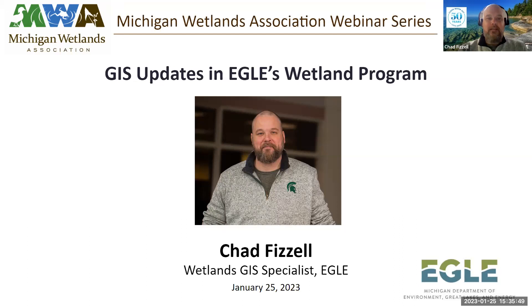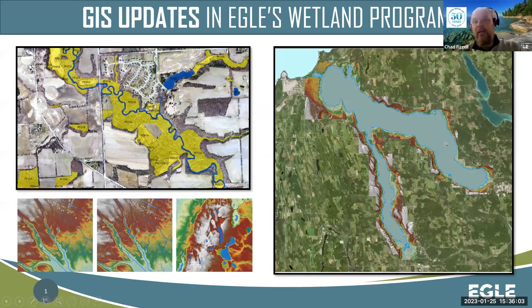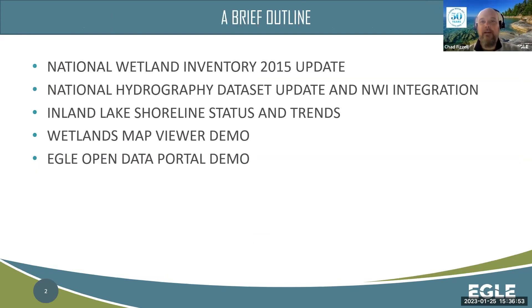Thank you, Elise, for that introduction. I was noticing that the picture in my bio — I happen to be wearing my same Spartan sweater today. Maybe that's good luck. As you said, always some very exciting things going on in the GIS world. We've seen just huge growth from when I started back almost 20 years ago, seeing staff pull paper maps out of file drawers to where we are today. I'm hoping to talk about some new work we've been doing for the last year or two.